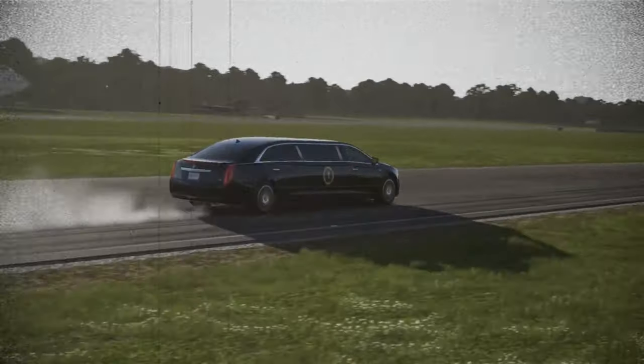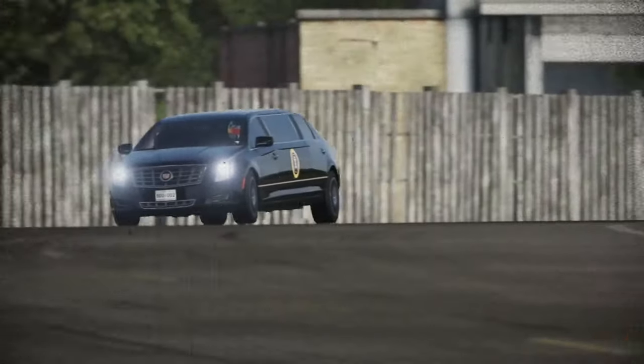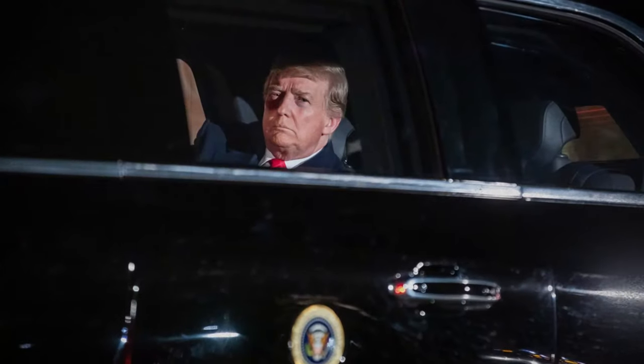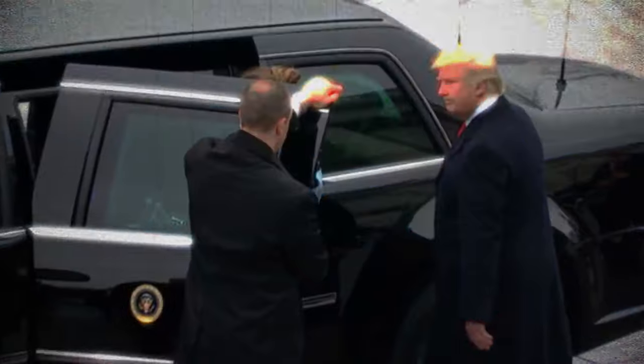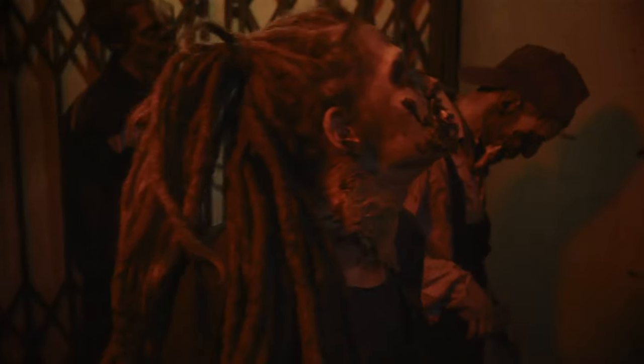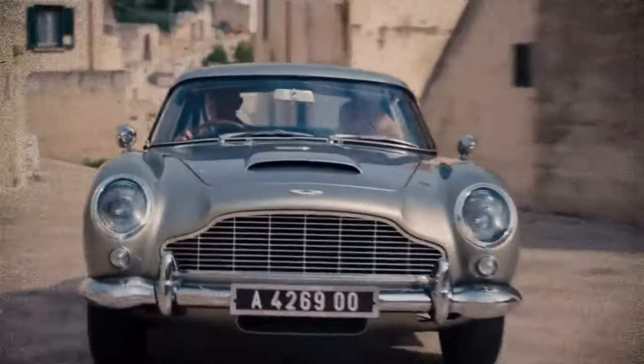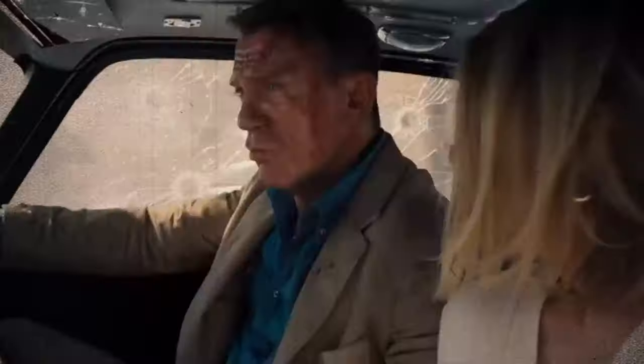Considering who occupies the car, it's hardly surprising that the Beast boasts some additional special features. Similar to an actual bunker, this vehicle can be sealed hermetically — a measure taken to shield the commander-in-chief from chemical and biological attacks. After all, in a world where the entire population might turn into zombies, it's comforting to have a leader who values using their brain over craving brains.